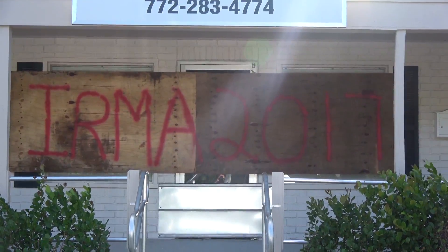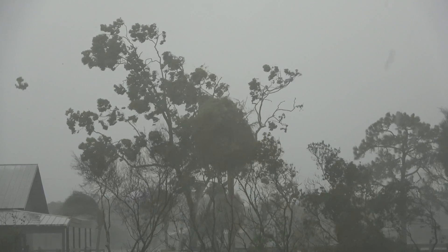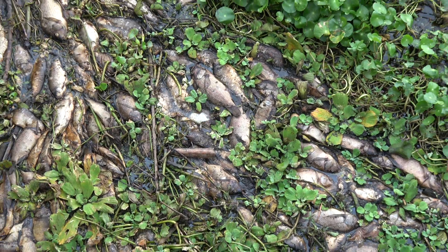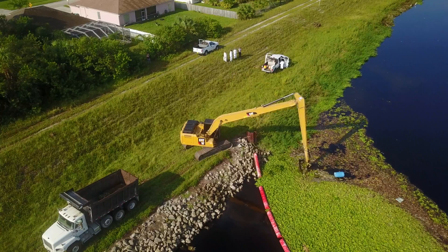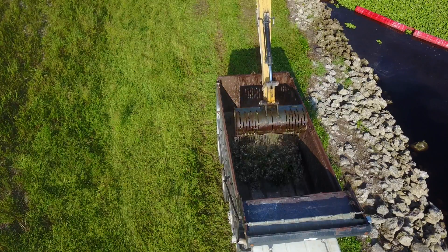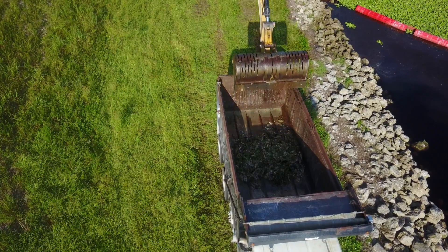A couple months later, Hurricane Irma hit us with 12 inches of rain and caused one of the worst fish kills on record. Millions of fish lay dead in the North Fork of the St. Lucie. They all suffocated because oxygen levels plummet when chemicals get washed into our rivers.